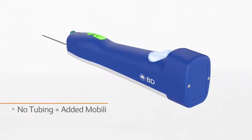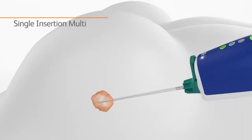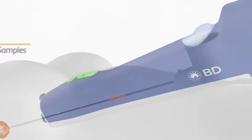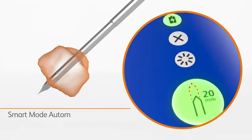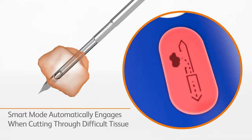The absence of tubing allows mobility during the breast biopsy procedure. Multiple samples can be taken with a single needle insertion. Optional firing gives you flexibility during the biopsy. And BD Elevation Smart Mode will notify you when sampling even the densest breast tissue.